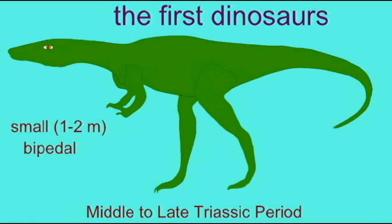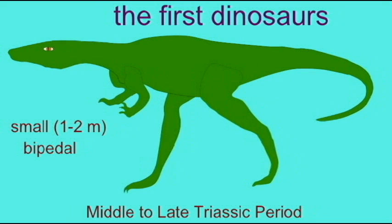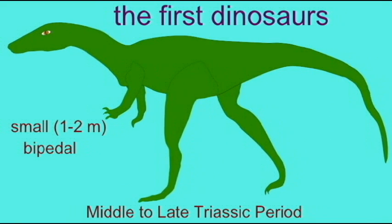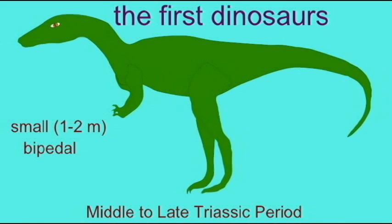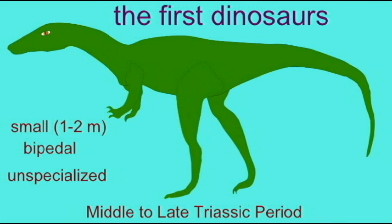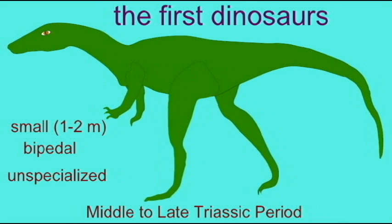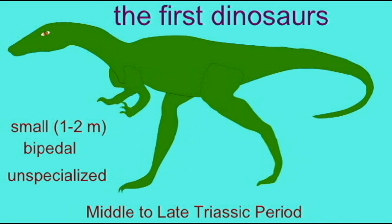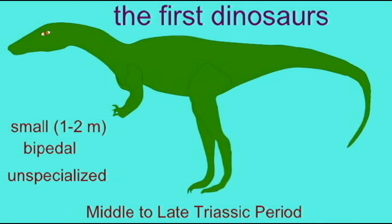In the Triassic period, we just have a few basal forms, such as Eoraptor, Sturricosaurus, and Hererosaurus. The earliest theropod dinosaurs were small, one or two meters in length. They were bipedal and they were unspecialized. All of those other complex features appeared in later theropods, not in the earliest ones.